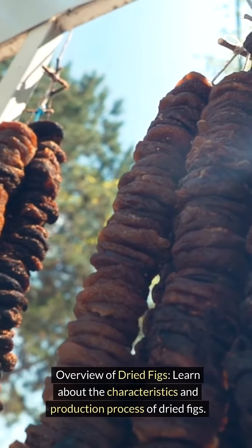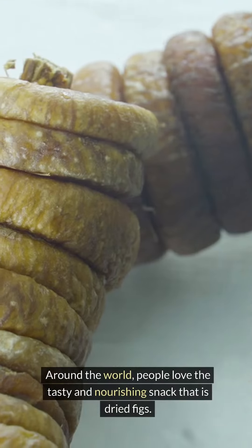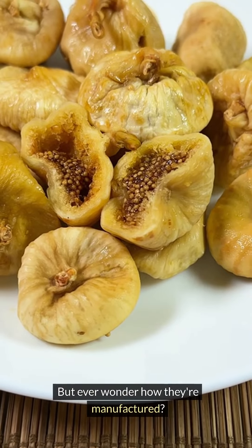Overview of dried figs. Learn about the characteristics and production process of dried figs. Around the world, people love the tasty and nourishing snack that is dried figs, but ever wonder how they're manufactured?